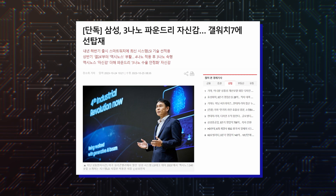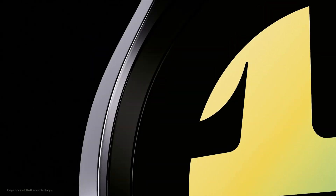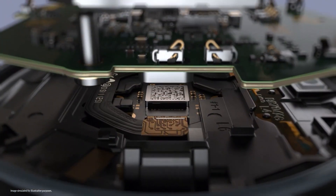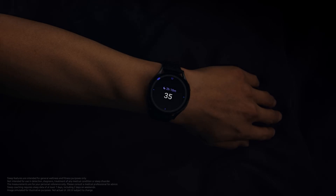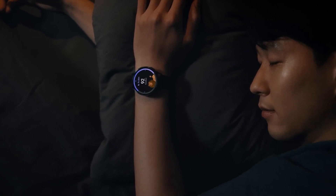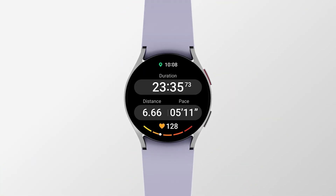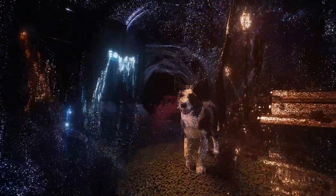According to a new report from the Korean media, Samsung's first 3nm-based Exynos solution will power the next-generation Galaxy Watch. Whether the solution will be called Exynos W940 is unclear. Samsung's smartwatches have used Exynos chips based on the 5nm process since the Galaxy Watch 4 came out in 2021, and the 5nm Exynos W920 was upgraded to the Exynos W930 when the Galaxy Watch 6 series was released earlier this year. A more significant upgrade will reportedly happen next year when the Galaxy Watch 7 series hits the market, rocking Samsung's first commercial 3nm chip.